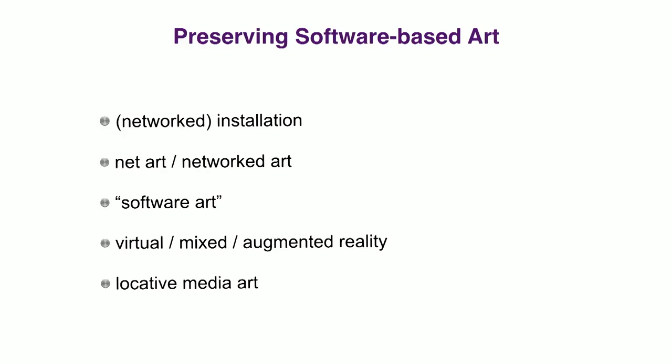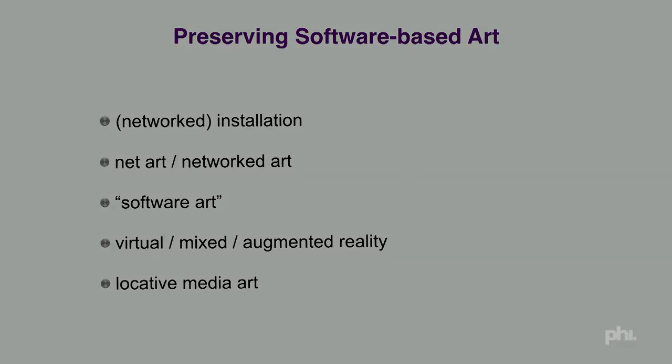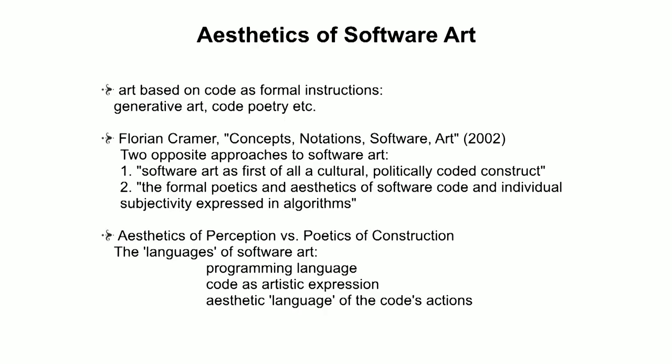When we're talking about preserving software-based art, we still need to think through what form it takes. Is it a networked installation? Is it virtual reality, locative media art, or net art? We have to make decisions accordingly. Software art has to be understood as a cultural and politically coded construct as much as the formal poetics and aesthetics of the software code. You have to think through the programming language, the code as a form of artistic expression, and the aesthetic language of the code's actions.